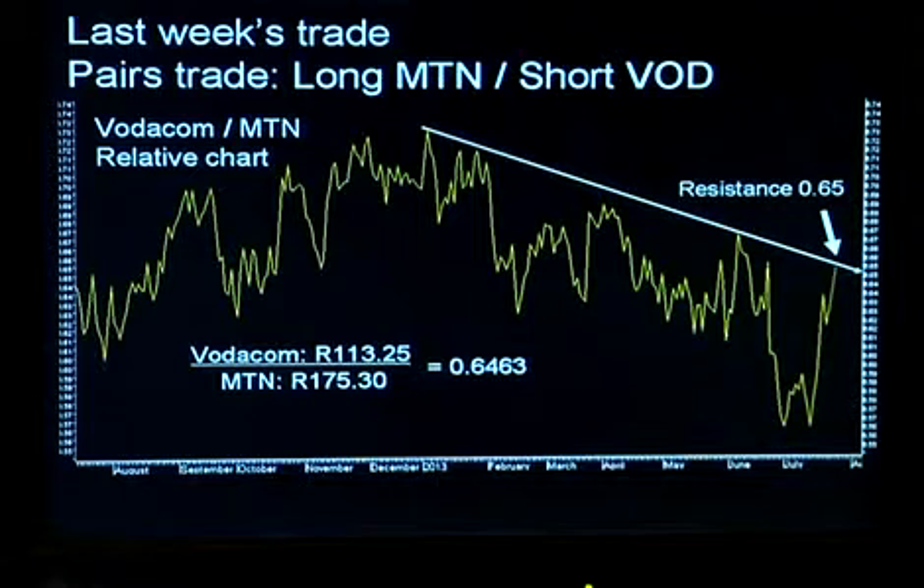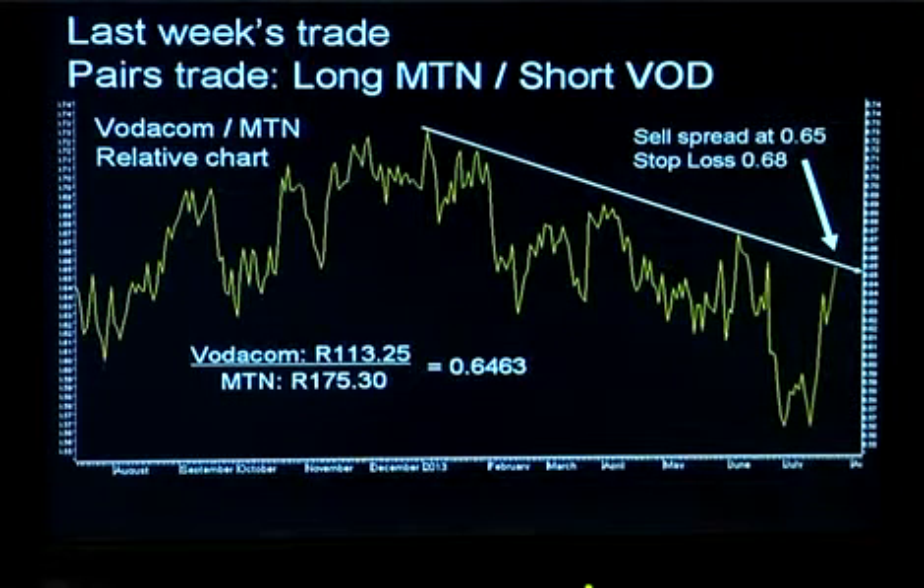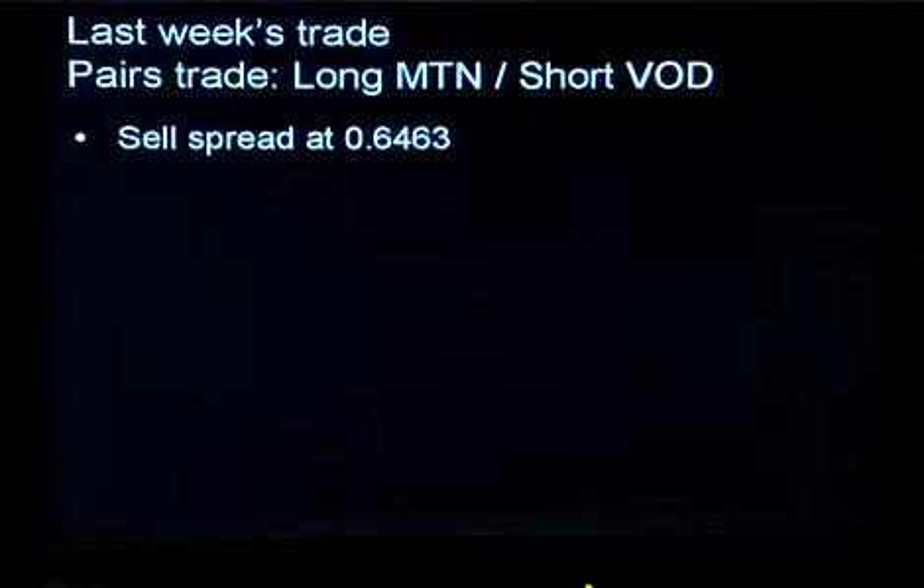From this point of view, technically this is an area where you'd look to sell the spread — in other words, sell Vodacom and buy MTN against it. That's what I'm doing for the portfolio today: selling the spread at around 0.6463. I've bought 1,000 CFDs of MTN at 175 Rand 30 cents, with a notional value of 175,000 Rand. Against that, I'm going short of 1,545 CFDs of Vodacom at 113 Rand 30, with a notional value again of approximately 175,000 Rand. I'm setting a stop loss if we see this spread trading up above 0.68.